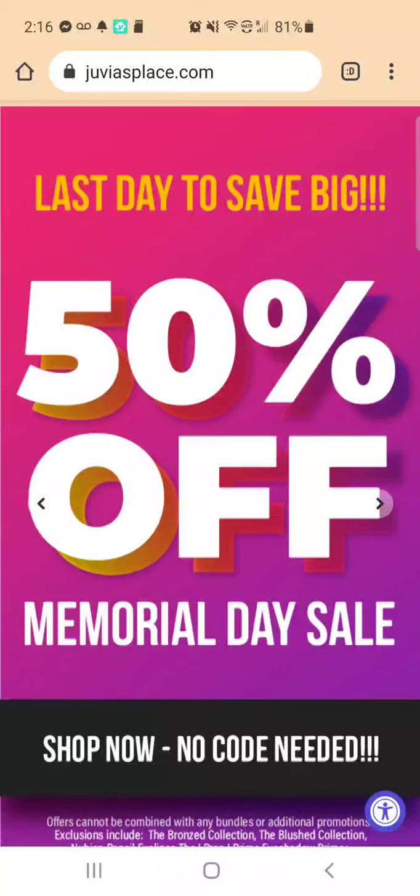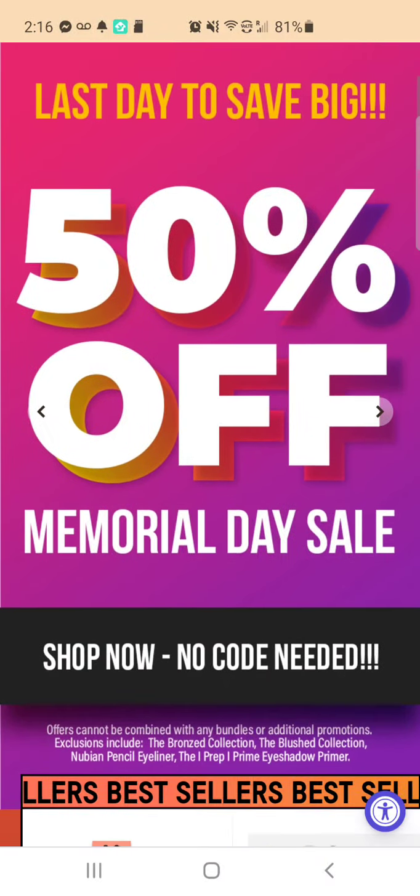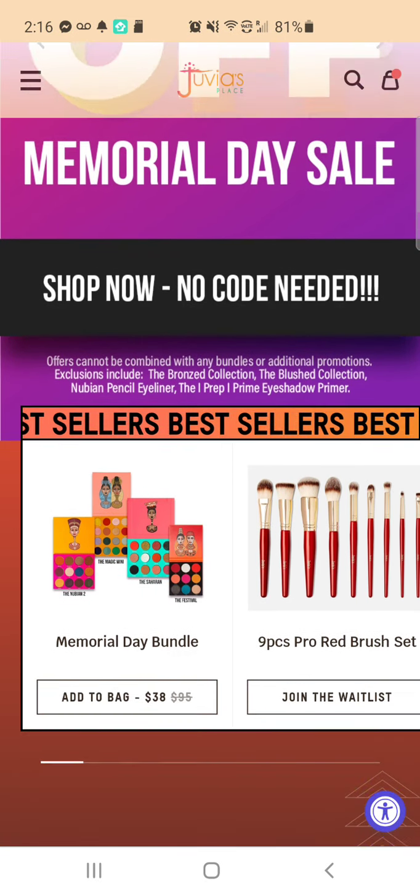As you see, last day to save — 50% off for their Memorial Day sale. This is no code needed.